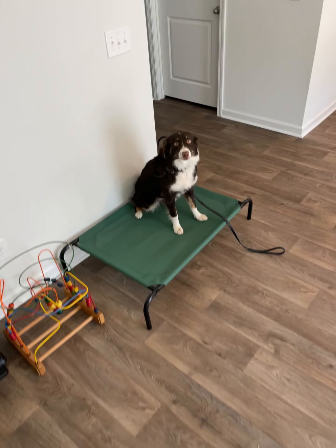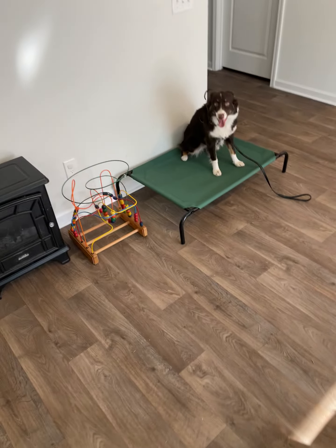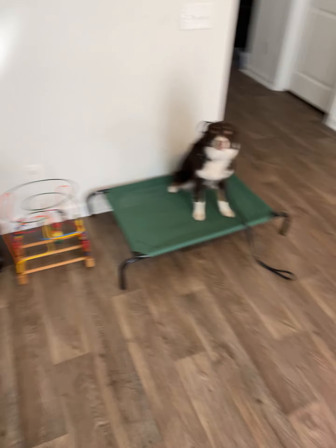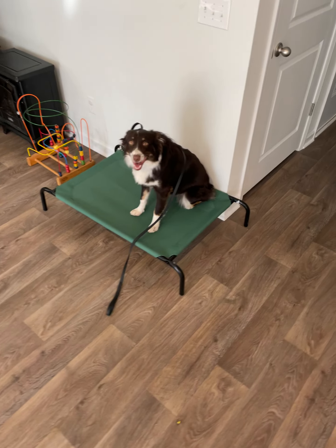Right now we're working on the place command and I recommend you get a dog bed. It doesn't have to be one of these raised ones like this, but I do like them. They're pretty cheap on Chewy. They're a lot easier to teach place on as well.